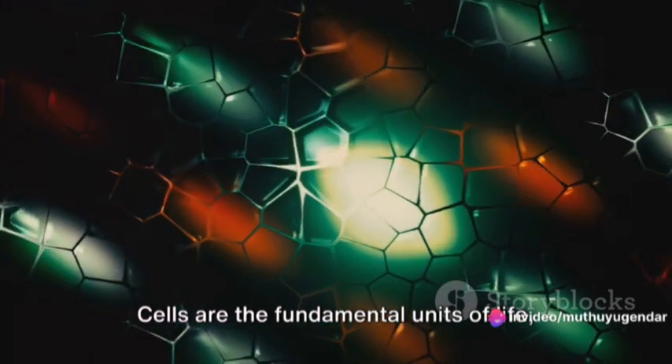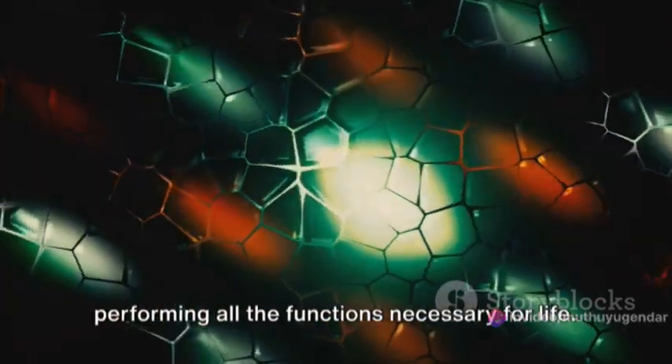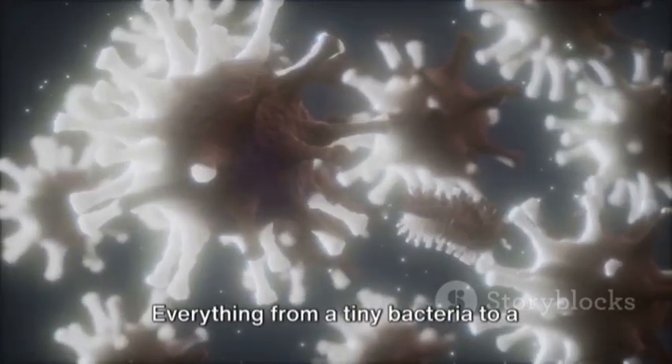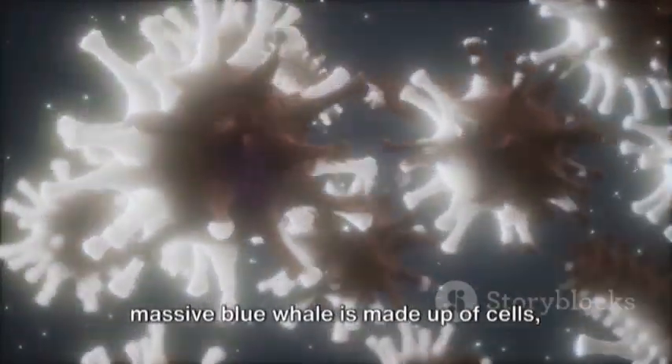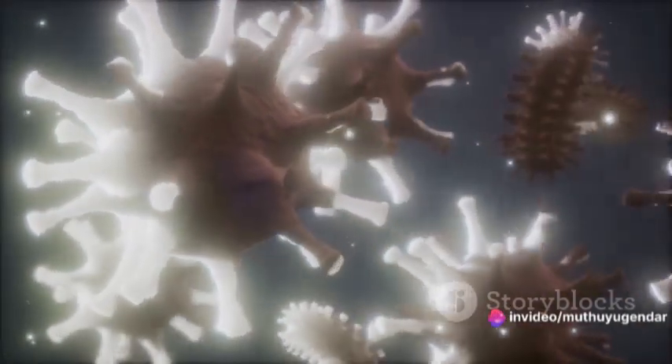Cells are the fundamental units of life, the smallest structures capable of performing all the functions necessary for life. Everything from a tiny bacteria to a massive blue whale is made up of cells, each one a tiny self-contained unit of life.